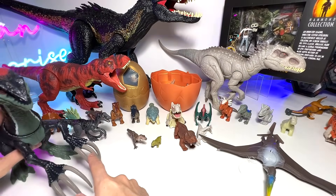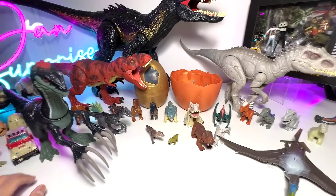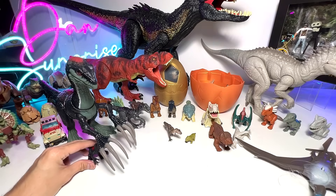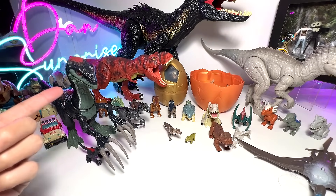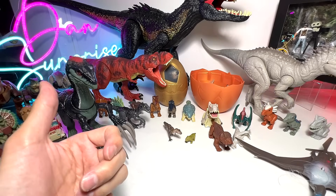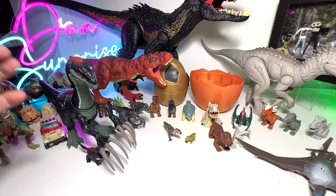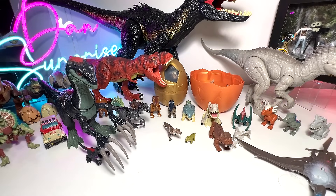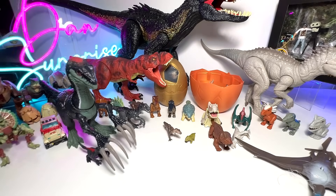Do you guys remember? Therizinosaurus actually destroyed quite a number of dinosaurs in Jurassic World Dominion. It actually killed a goat and some dinosaurs, as well as the Giganotosaurus — just sliced right through it. That was an incredible, epic scene.